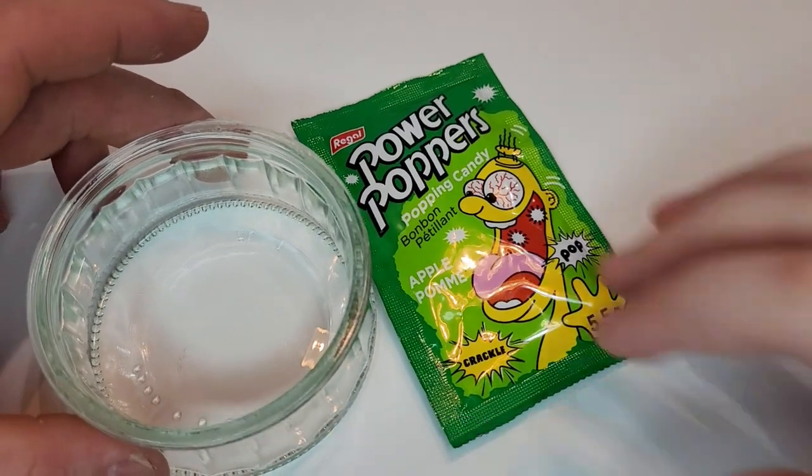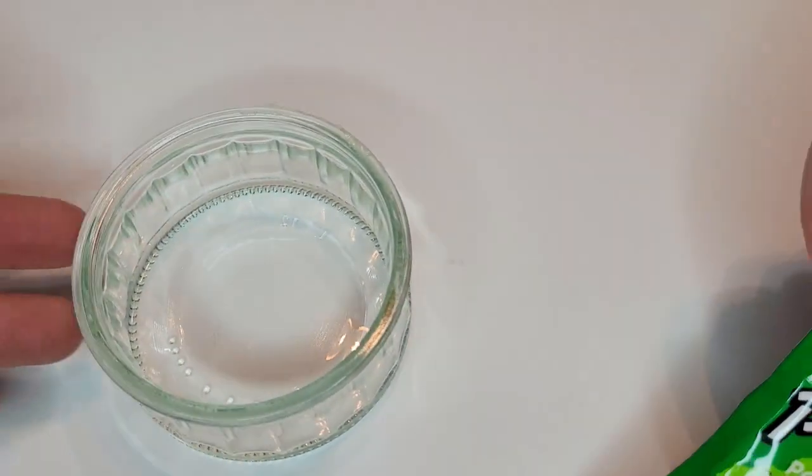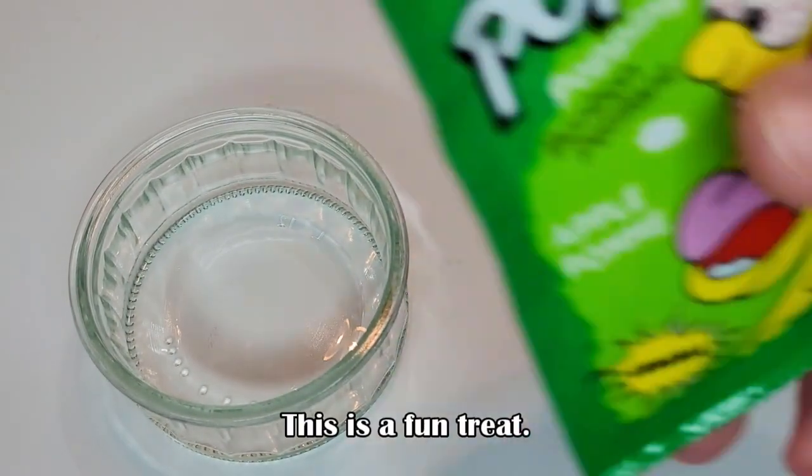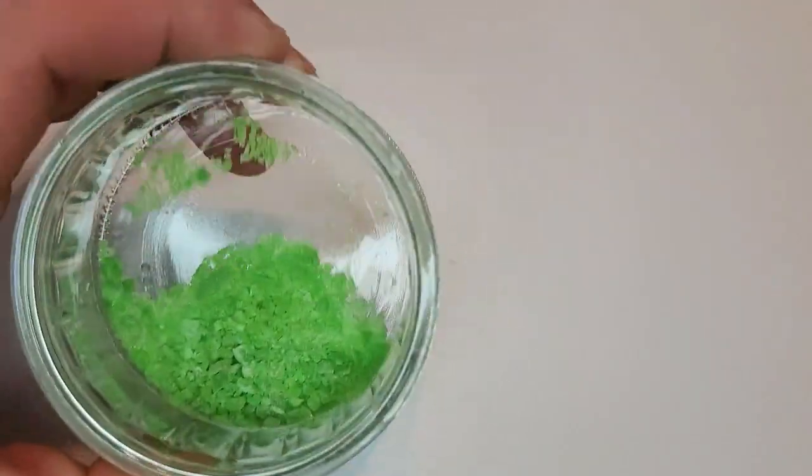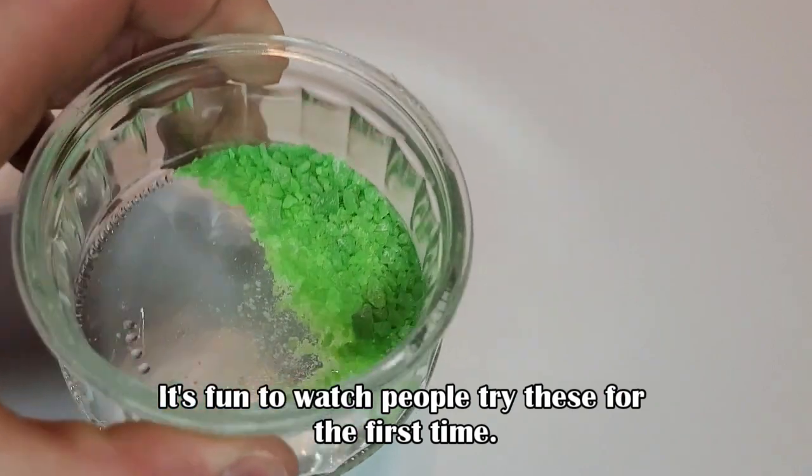Here we have Power Poppers. This is a fun treat — it explodes and pops in your mouth. It's fun to watch people try these for the first time.